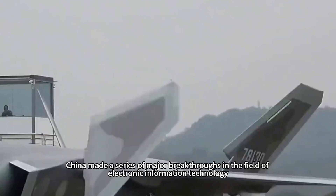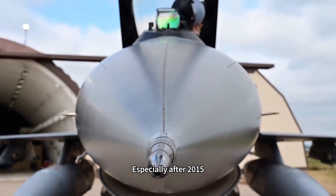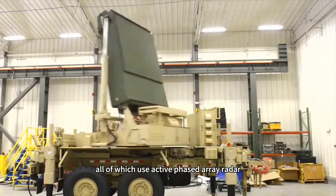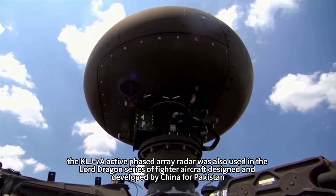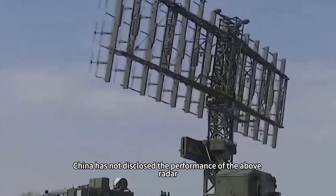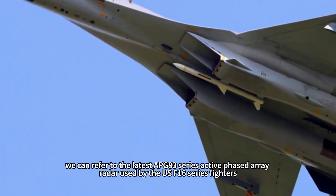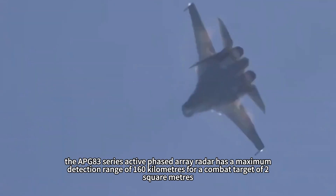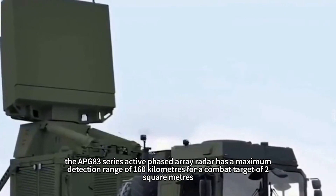After entering the 2010s, China made a series of major breakthroughs in the field of electronic information technology. Especially after 2015, China developed the J-16, J-10C, and J-20, all of which use active phased array radar. During the same period, the KLJ-7A active phased array radar was also used in the JF-17 Thunder series of fighters designed by China for Pakistan. China has not disclosed the performance of these radars. However, we can refer to the latest APG-83 series active phased array radar used by US F-16 series fighters. According to performance data disclosed at airshows, the APG-83 has a maximum detection range of 160 km against a 2-square-meter combat target.